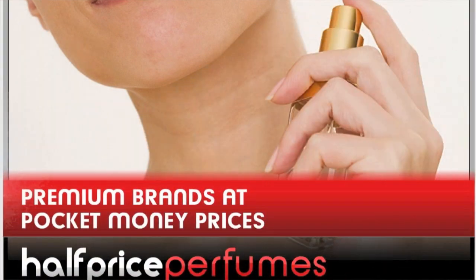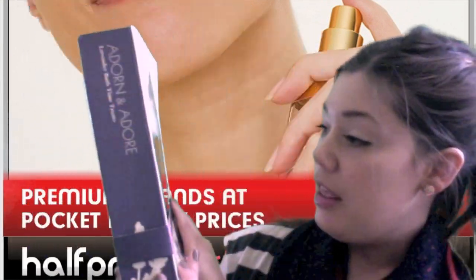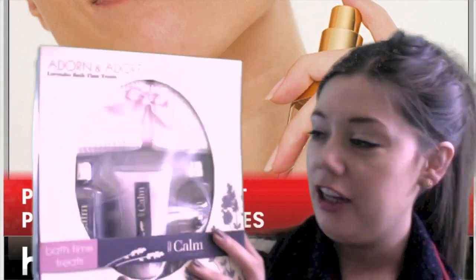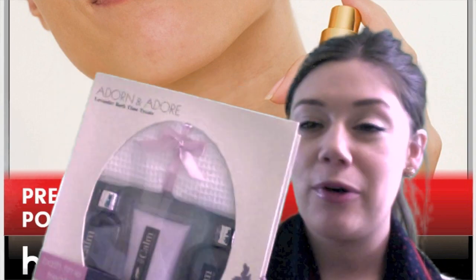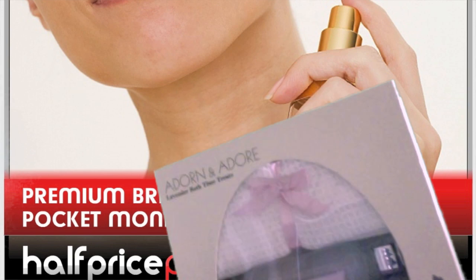Finally, we've got these from Adorn and Adore. You get the face cloth, the body lotion, the bubble bath, and shower gel. This is a lovely lavender scent so it helps you to relax before you go to bed — another great option if she's feeling stressed out and in need of a little bit of pampering.